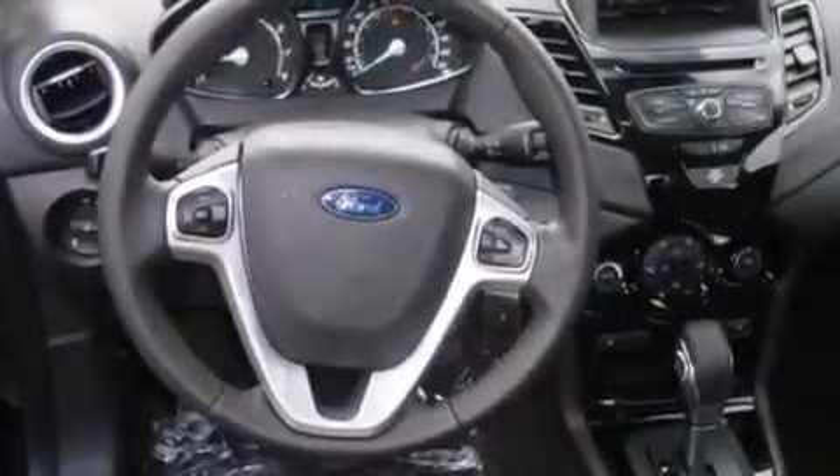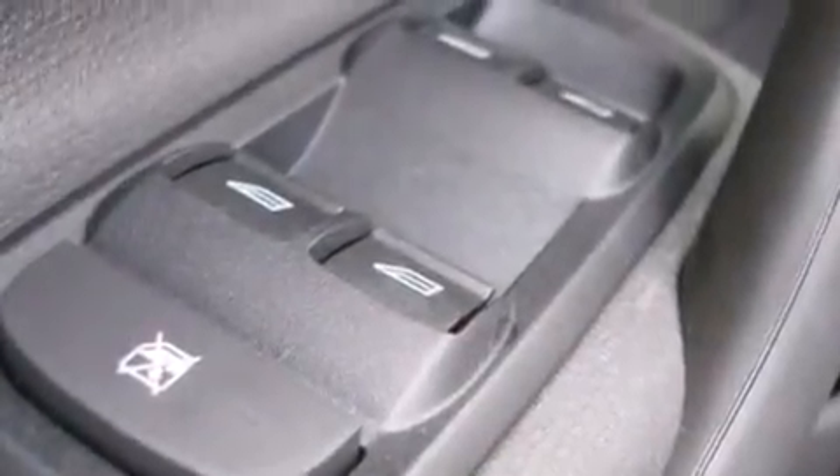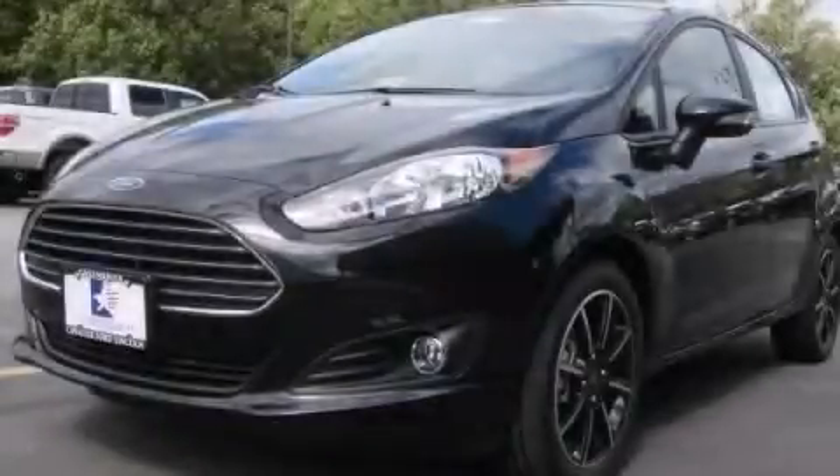Additional features include rear curtain airbags, rear seat child-proof door locks, full power accessories, a keyless entry system, and air conditioning. Stop by today and test drive this automobile for yourself.